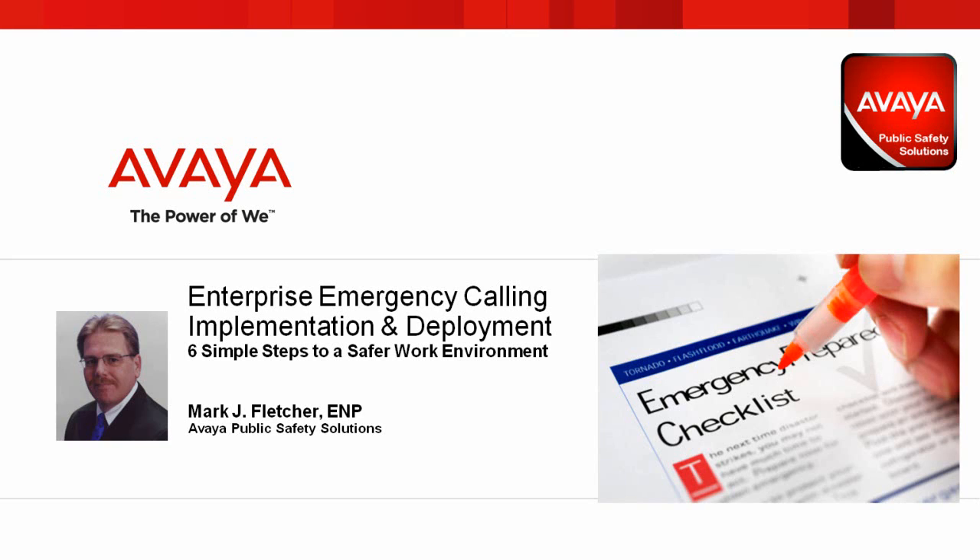Hi, I'm Mark Fletcher with Avaya Public Safety Solutions, and today we'll be talking about Enterprise Emergency Services Implementations and Six Simple Steps to Provide a Safer Work Environment for Your Employees.